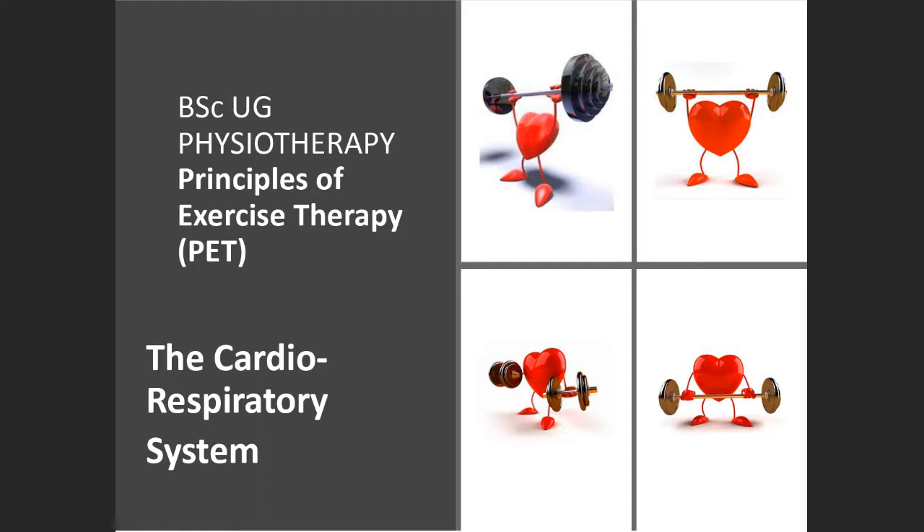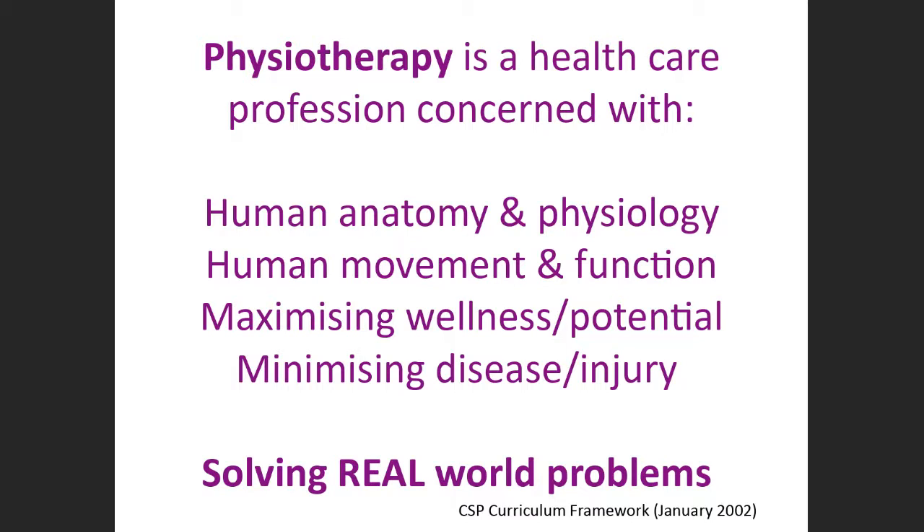We will crack on and talk about the cardiorespiratory system. On Monday you're going to be doing the step-up test and the Tabata test. We're going to be doing squats and press-ups. There are regression exercises if you want, but make sure you bring your sports kit on Monday because you're potentially going to be getting hot and sweaty. For the next hour we focus on physiotherapy, human anatomy and physiology, human movement and function, maximizing wellness and potential, minimizing disease and injury. Physiotherapists are really in demand at the moment, particularly with things like long COVID.